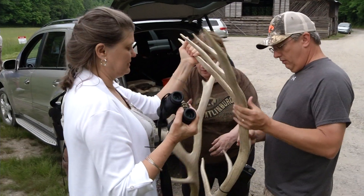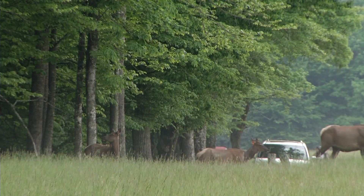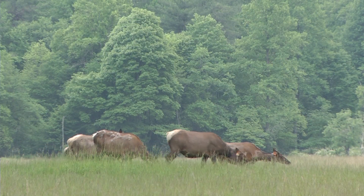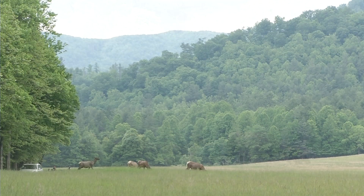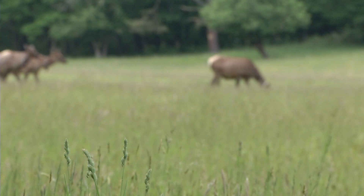Most days, people make the trek to the valley in hopes of spotting some of the elk. To say it's become a popular attraction is a bit of an understatement. The best opportunities to see elk are at sunrise and for a couple of hours before the sun goes down. They're most active in the early mornings and evenings and through the night — that's when they're out in the open fields.